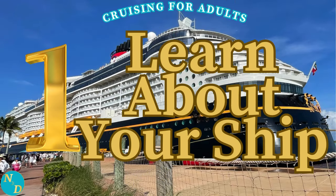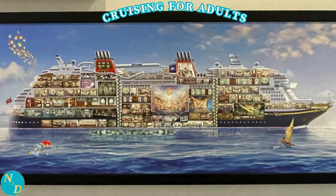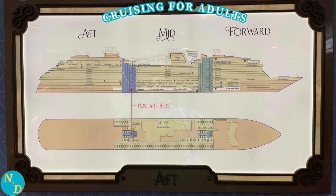Tip number one: learn about your actual Disney Cruise Line cruise ship. Disney Cruise Line ships are not identical like, for example, Viking Ocean Cruises. Each has its own personality, theming, art, and so on. Familiarize yourself from several different sources. The more you know about your Disney Cruise Line vessel, the better you can start to take advantage of what it has to offer you.